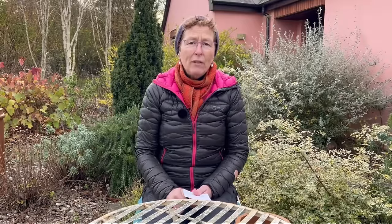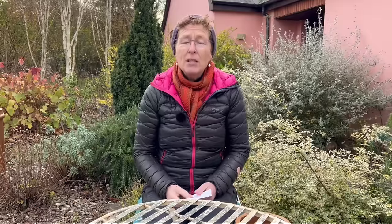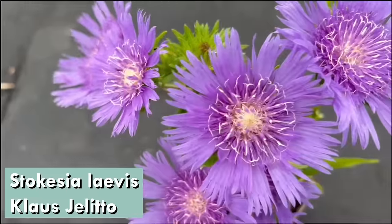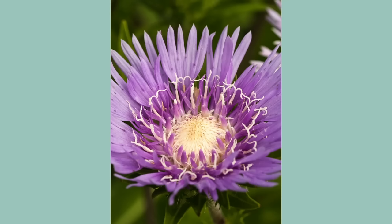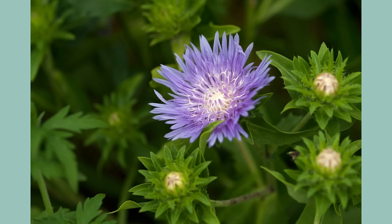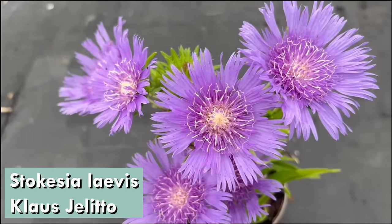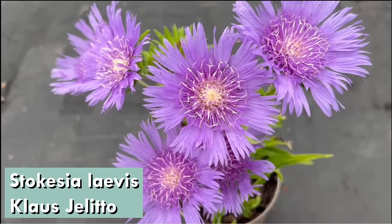At Wisley Flower Show there was a beautiful Stokes Aster — Stokesia laevis 'Klaus Gelato' — that just caught everybody's eye and people were buying it and buying it. Named after a brilliant German plantsman. This is the Stokes Aster in its perennial form, not the annual form. Beautiful big blue semi-double flowers, just fantastic, flowering brilliantly from mid-summer into autumn. It's a compact plant growing to about 30 centimetres by 30 centimetres, maybe 45 centimetres in height. It loves full sun and free-draining soil and just looks fantastic because it flowers and flowers and flowers.